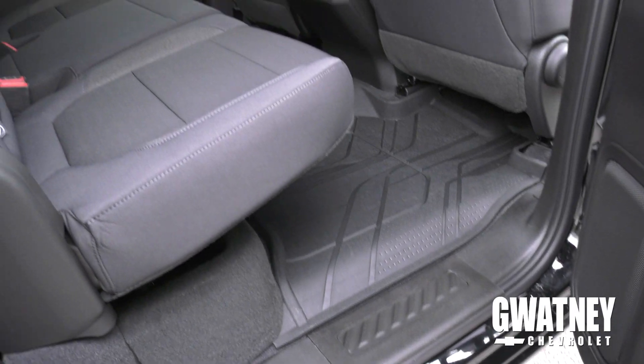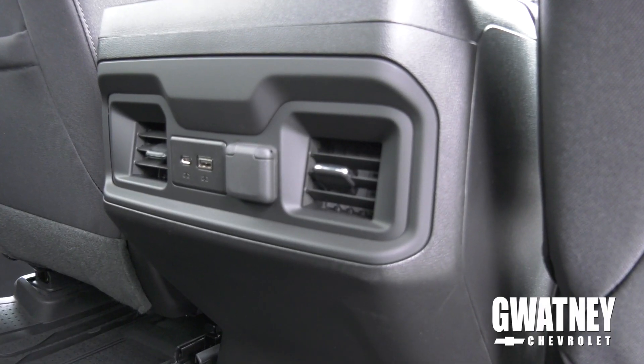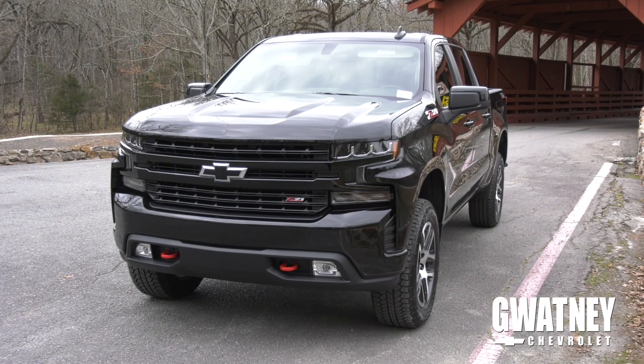The rear passengers also have a lot more room than the previous models, and it also includes air vents on your center console. We are offering six different engine options for the brand-new 2019 Silverado half-ton.